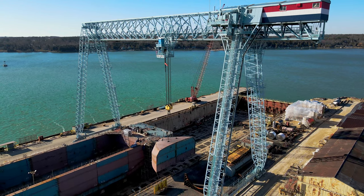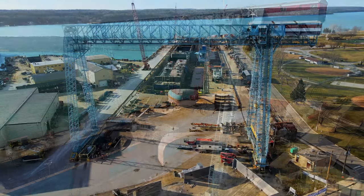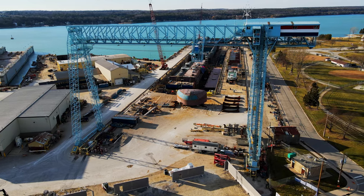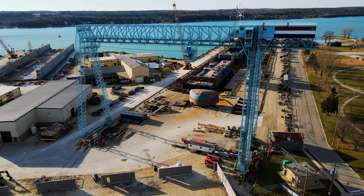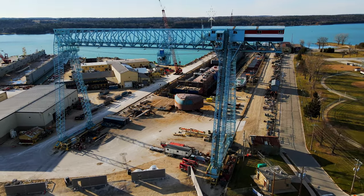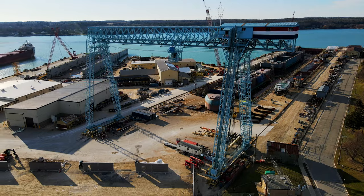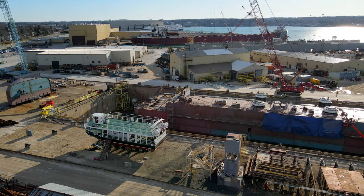This 416-foot vessel will offer capacity for 12,000 cubic meters — 3.17 million gallons of LNG liquefied natural gas — and when completed will be the largest Jones Act compliant vessel of its kind, becoming the second Jones Act compliant bunker barge Shell has under long-term charter in the US. It will be used to help expand current LNG network capacity and meet demands for cleaner energy.